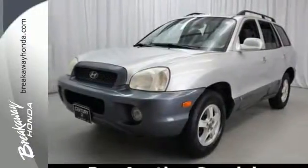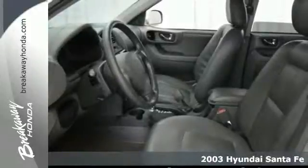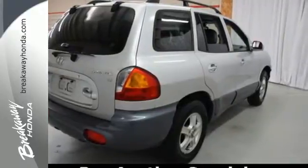Here's a 2003 Hyundai Santa Fe. Standard amenities include one-touch power windows, power door locks, cruise control, variable power steering, and a premium audio system.